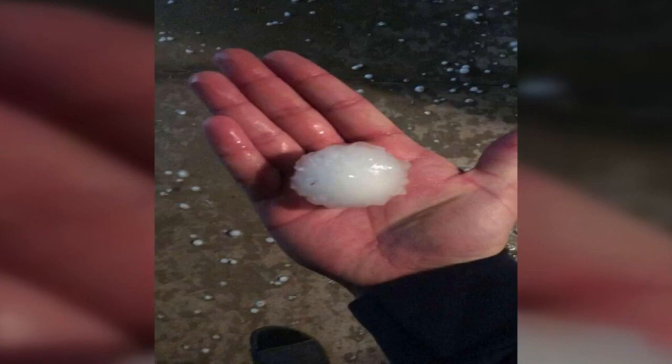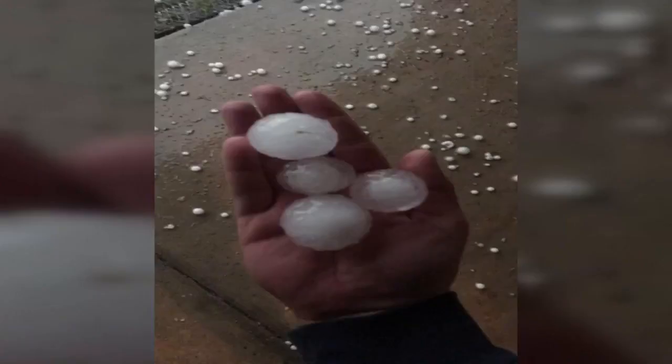A lot of areas also saw punishing hail, like here near Malaga, where you see the water kicking up in Gabriel Morris' yard. They also saw marble and golf ball-sized hail there and took photos they shared with us.